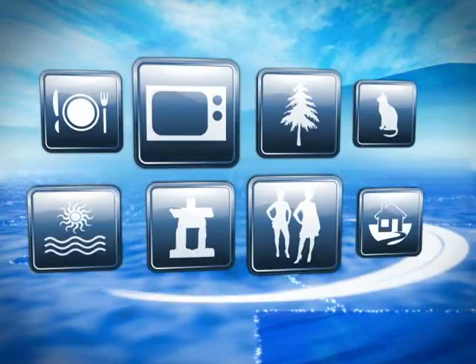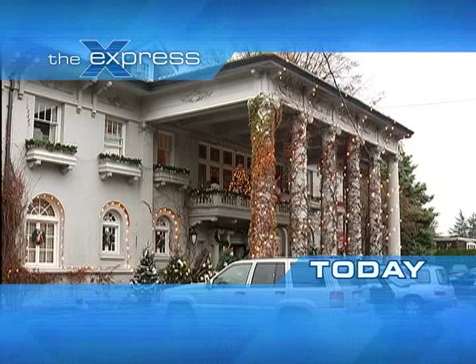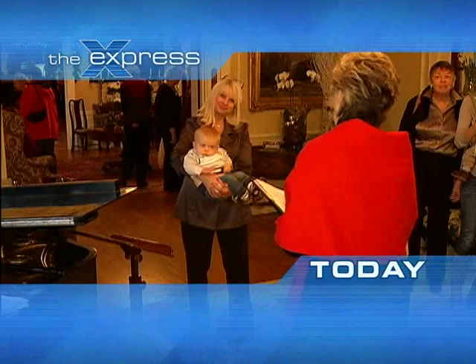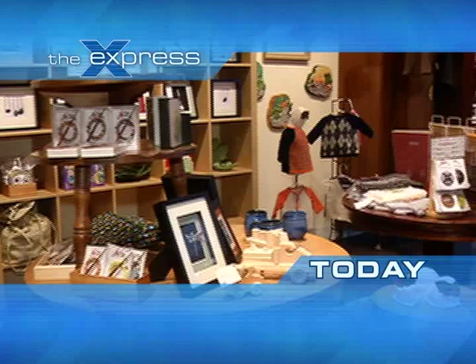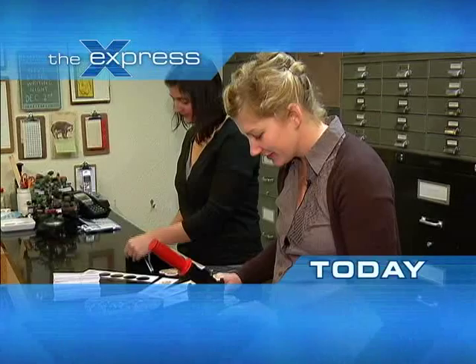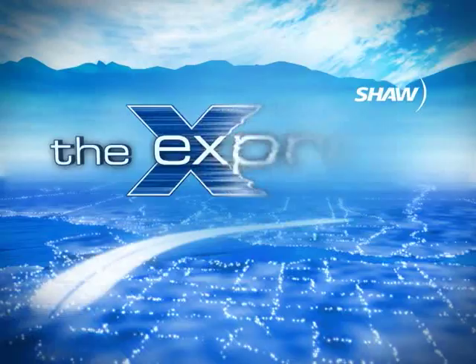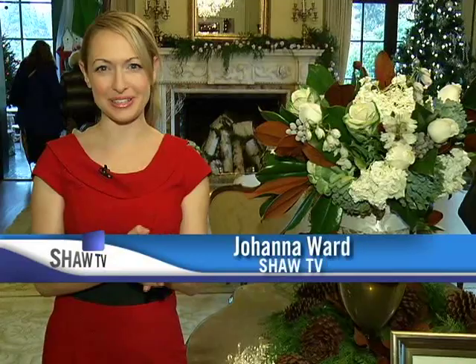We're kicking off the Christmas season today on The Express with all kinds of ideas for shopping local. Welcome to our Express Arts and Crafts special. I'm Johanna Ward. We have some classics today on the show like Christmas at Highcroft, and we also have the Circle Craft Market later.